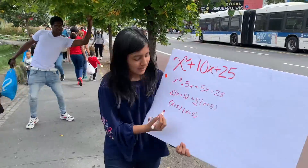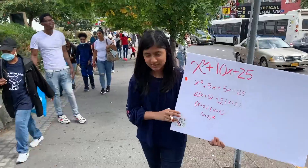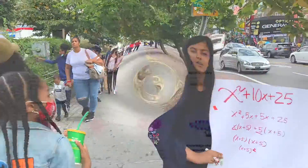Now let's factor them out: x times (x plus 5) plus 5 times (x plus 5). But there's a problem — there are 2 (x plus 5) terms. So we put (x plus 5) raised to the second power.